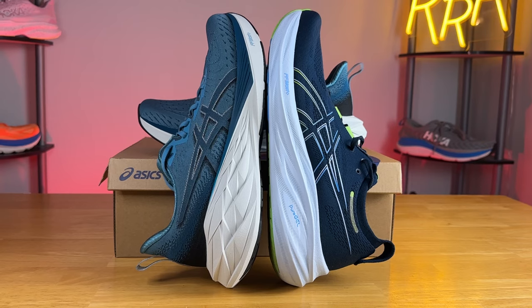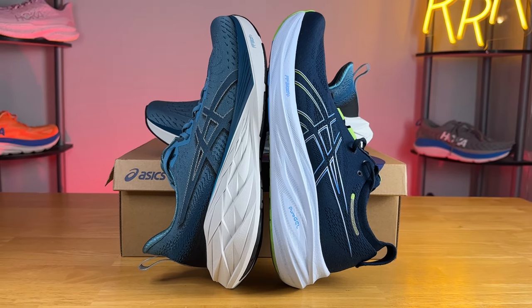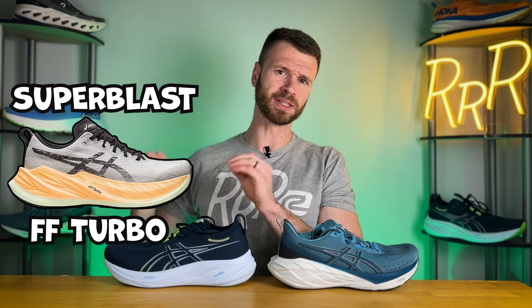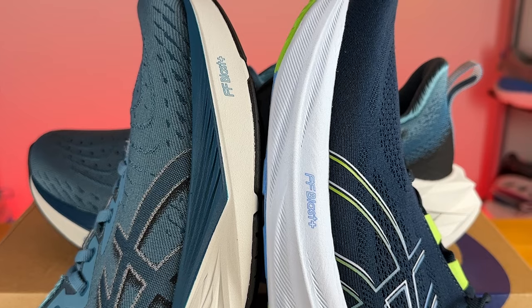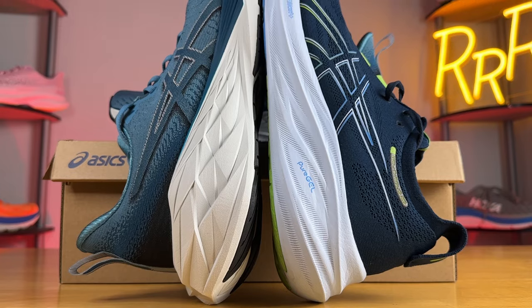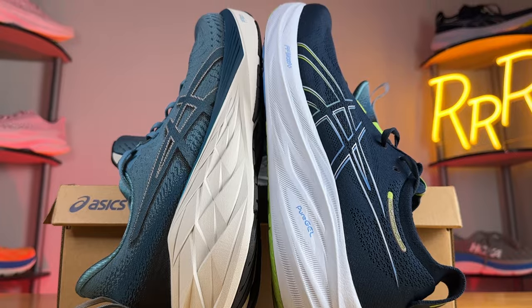The reason we're taking a look at these two shoes in particular is they both represent some of Asics' thickest and most popular neutral daily trainers. Yes, you have the Super Blast, but that's kind of in its own category as it uses a completely different kind of midsole foam. Here on the Nimbus and the Nova Blast, they both use Flight Foam Blast Plus Eco, and while that may seem similar on paper, these two shoes provide completely different experiences.